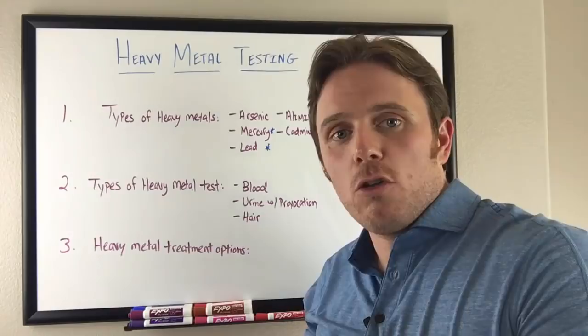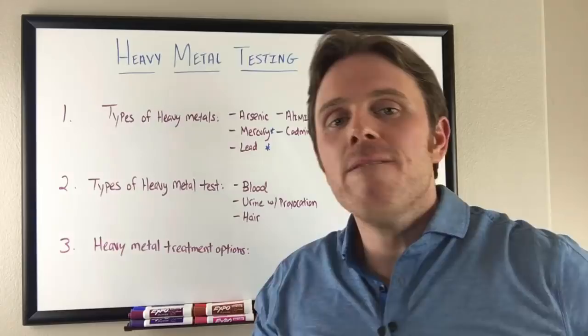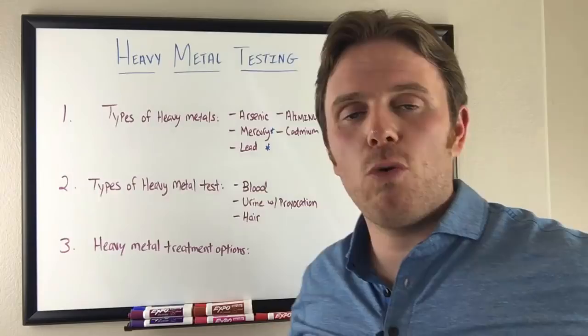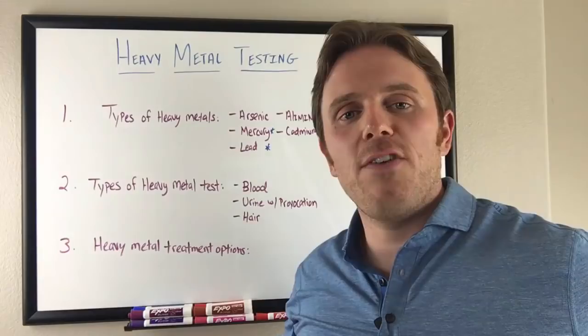Next we have urine and urine with provocation. Urine gives us a really good window because provocation agents can get into the tissues. They have a high affinity — like a magnet. That provocation agent gets into the tissue and acts like a magnet pulling metals out — whether from brain, bones, heart, lungs, or fat cells. Fat is a big storage area for metals. Urine without a provocation agent won't be as beneficial, but doing the provocation will really give you a good window.